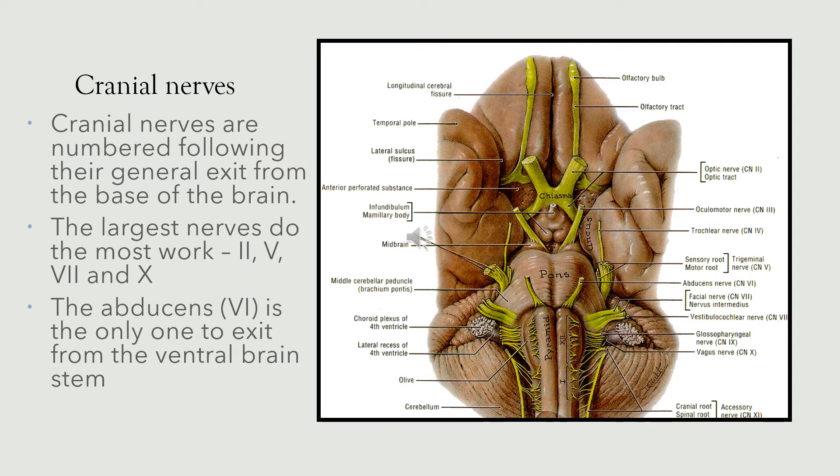The cranial nerves are numbered 1 to 12 following generally their exit from the base of the brain, as we can see on this diagram. Note that the largest nerves are doing the most work, taking the most information. The thickest are the optic nerve, the trigeminal nerve, the facial nerve, and the vagus — these are the largest nerves.